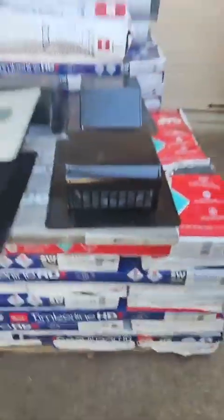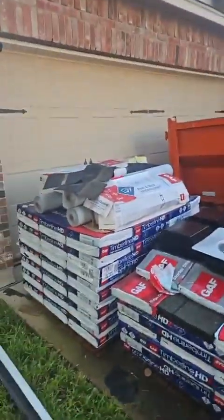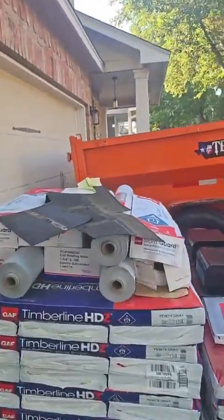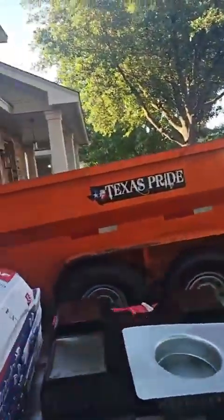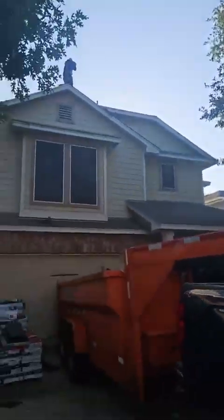We're going to throw some Z-Ridge up there at the ridge and hips. Got the underlayment right there — three rolls. Got the Storm Guard ice and water shield that we're going to put down in the valleys, and get this thing back up to better condition than when the house was built, just because of the higher-quality material.